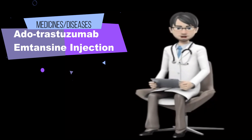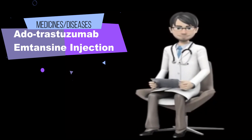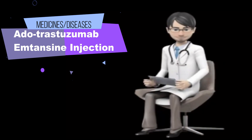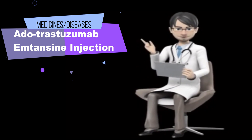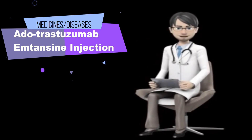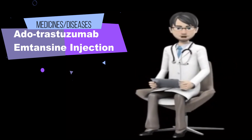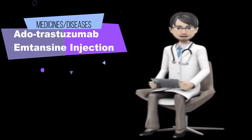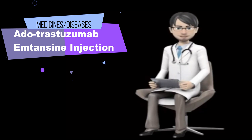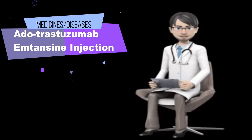Some side effects can be serious. Call your doctor immediately if you experience: pain, itching, redness, swelling, blisters, or sores near the place where the medication was injected; fever, sore throat, chills, difficulty urinating, pain when urinating, and other signs of infection; nosebleeds and other unusual bleeding or bruising; bloody or black tarry stools; vomiting blood or brown material resembling coffee grounds; or pain, burning, or tingling in the hands or feet, muscle weakness, or trouble moving.